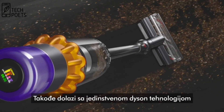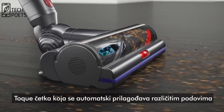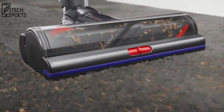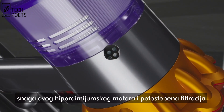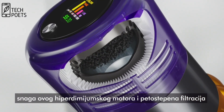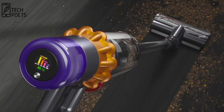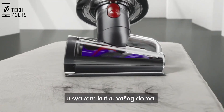It also comes with Dyson's pioneering technology: a high-torque cleaner head that automatically adjusts across different floors and dust amounts, 14 redesigned cyclones to maintain no loss of suction, the power of this hyperdymium motor, and five-stage filtration capturing 99.99% of dust for the most powerful deep clean all around your home.